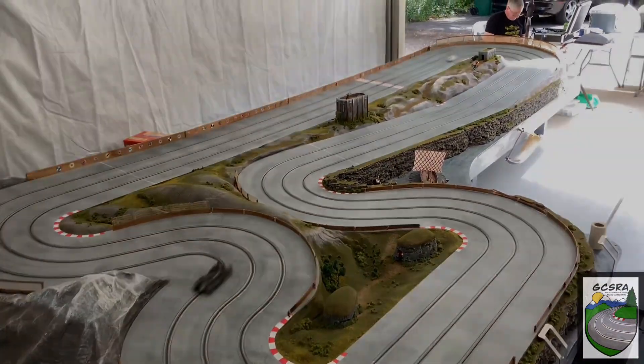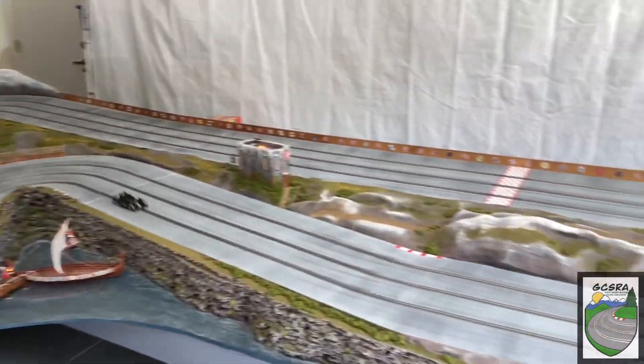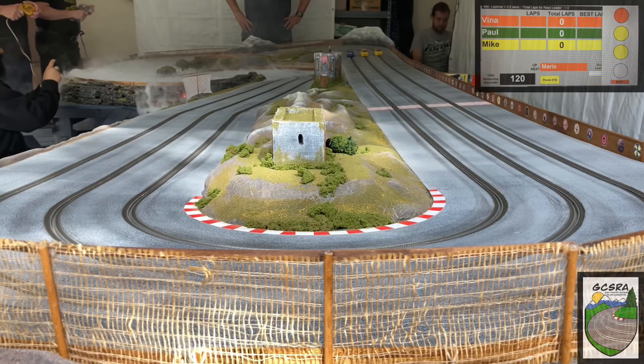As we get a look at the cars coming around, we've got a race getting set up in the scale electric group A class. We're going to be joining them shortly on track. Coming up is JV, Paul, and Mike. Race director's ready — let's go green.